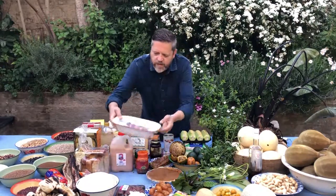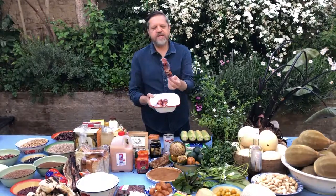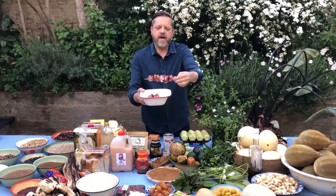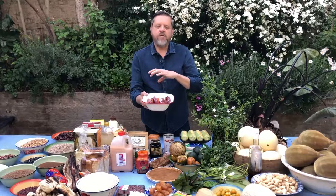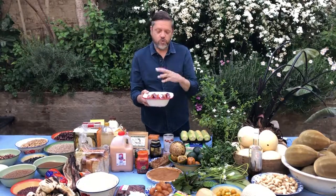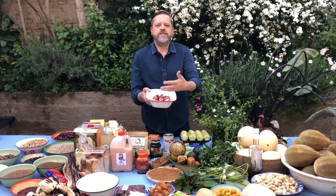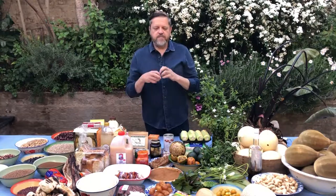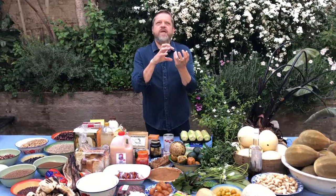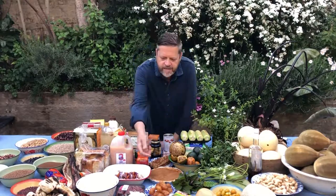Something very specific to South Africa is sosaties, which are essentially kebabs made from lamb with dried apricots and onion. What is important here is the combination of fruit with meat — South Africans are very partial to having dried fruit in their meat dishes. This particular dish still needs a spicy marinade over it. Something very specific to South African cuisine is this preference for sweetness or fruitiness with meat.